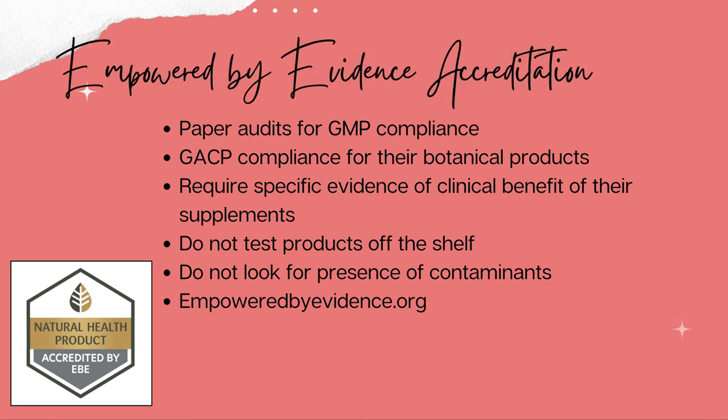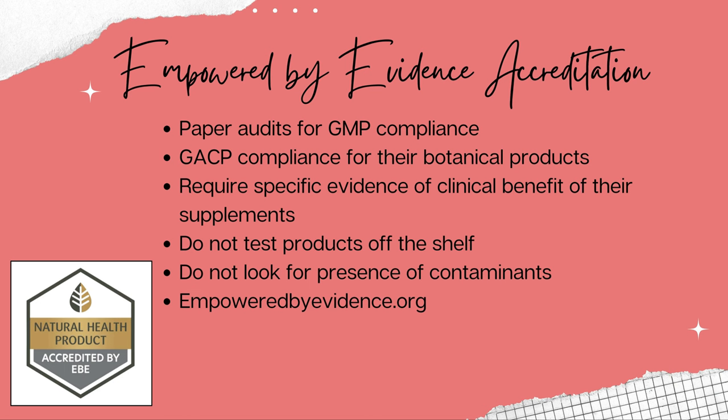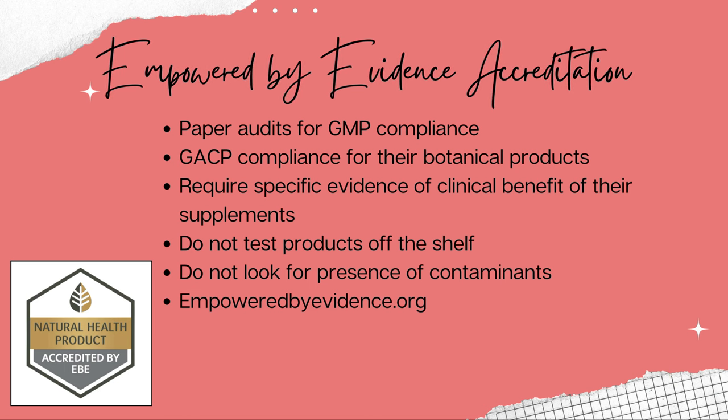Another certification is Empowered by Evidence accreditation. This does not require on-site audits for GMP regulation compliance, but rather off-site paper reviews. However, they do confirm compliance with GACP for botanical products and require specific evidence of clinical benefit by at least one well-designated randomized controlled trial. They do not test products off the shelf, but they do require paper review of manufacturer testing to confirm quality of ingredients. They do not look for presence of contaminants. There are far fewer products with this certification — I'll put a link below.